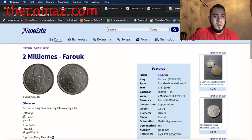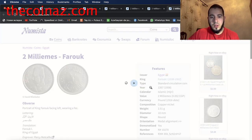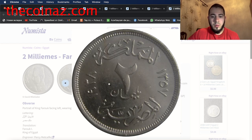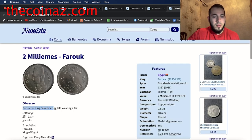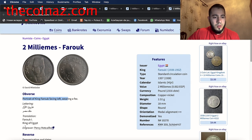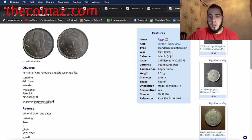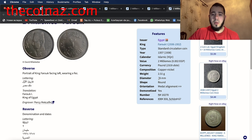The next coin is the two milliemes of King Farouk. The obverse shows the portrait of King Farouk facing left, wearing a fez hat. Translation: King Farouk, King of Egypt. The reverse shows the denomination and date — two milliemes, Egyptian Kingdom, 1938. This coin is made from copper-nickel, weight 2.51 grams, diameter 18 millimeters.